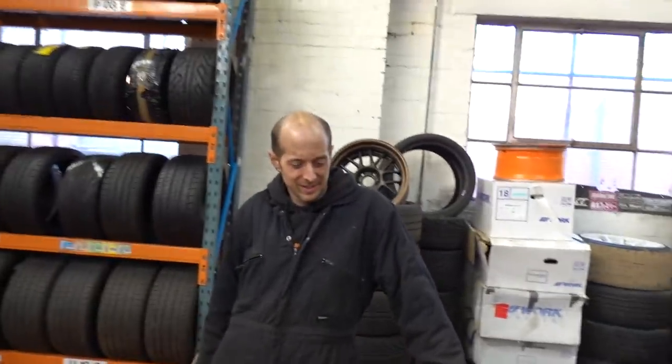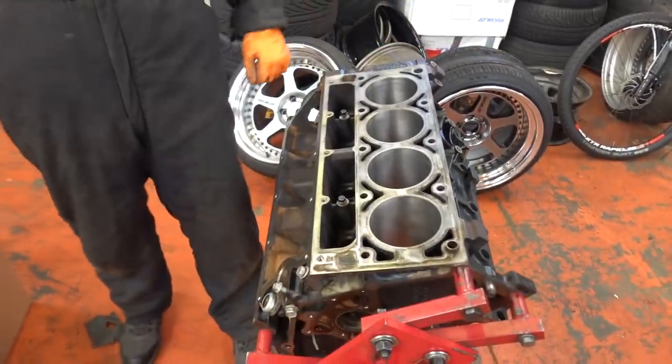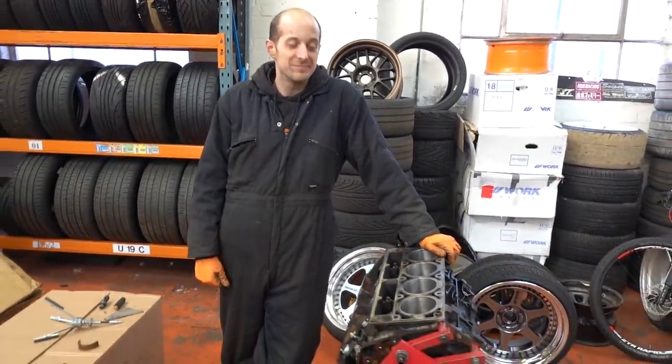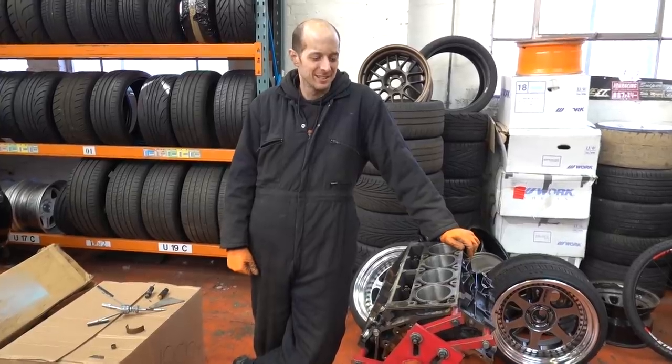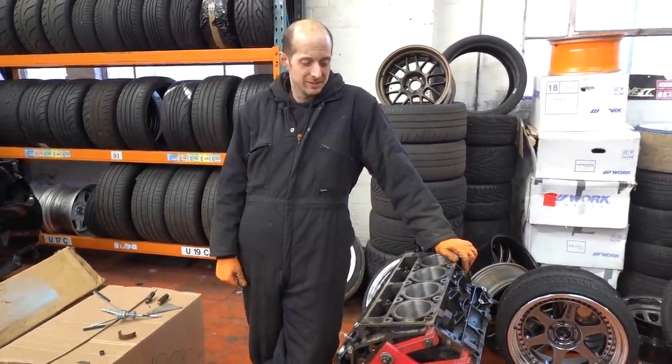What we have here is the remains of a Gen 3 LM7, a steel 5.3 LS — the block that everybody wants for throwing boost at. It's kind of like a cheap LSX, really.